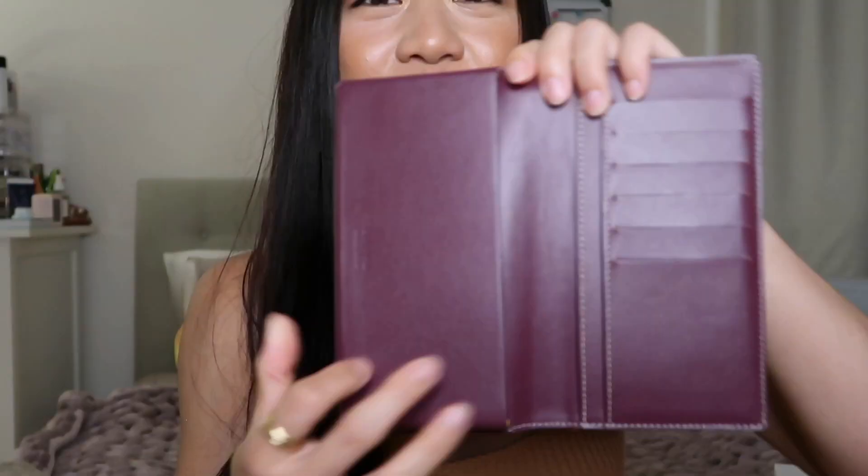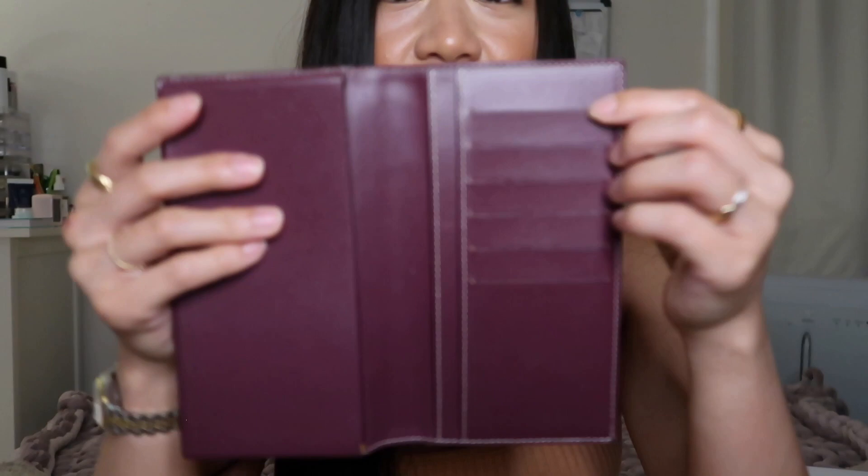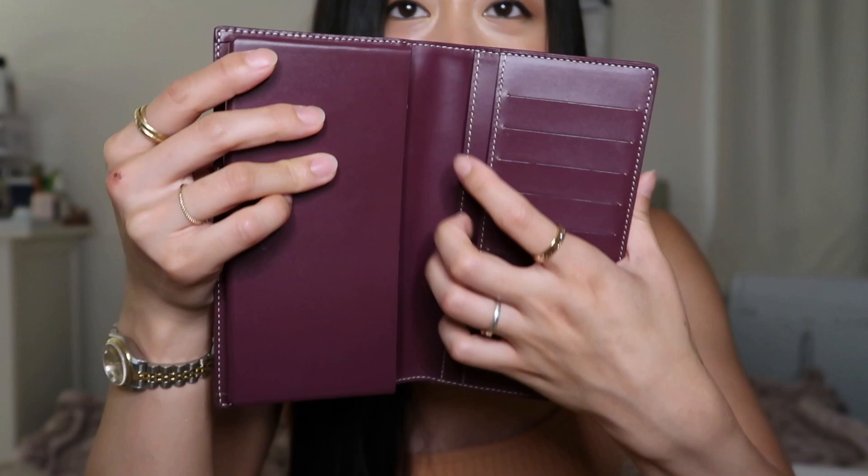The next ones are going to be from Goyard — I have two pieces. Starting with the smallest one: I have this phone case wallet hybrid in a really pretty maroon canvas color. I like to call it cranberry — it's a very pretty cranberry color. You can put your phone on one side, and then it has seven card slits on the other side.